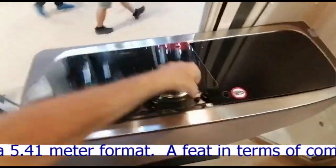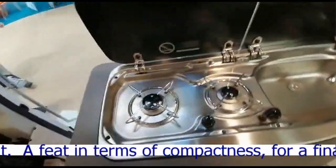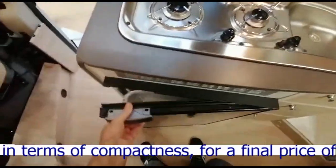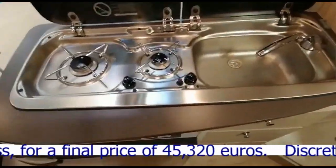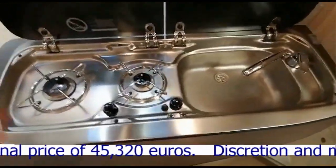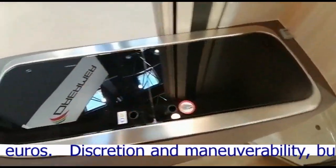cuisine small of course, le frigo ici, un frigo normal, presque taille maison dans un petit fourgon comme ça, c'est quand même assez impressionnant.